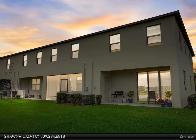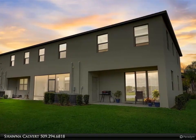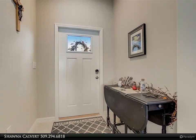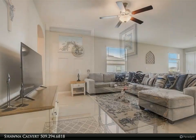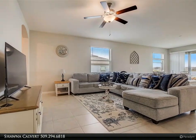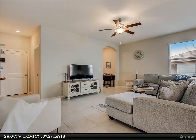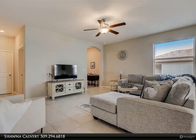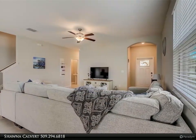Boasting a prime location as an end unit, this home offers unparalleled privacy and space with an expansive green area. Key features include scenic pond views — situated on the widest spot of a large picturesque pond, this home offers breathtaking views. Step right from your back door onto the community walking trail that hugs the pond and enjoy encounters with Florida's vibrant bird life and wildlife in your backyard.